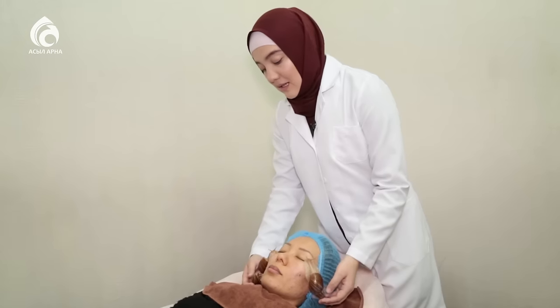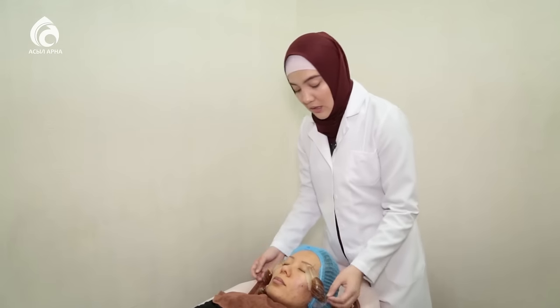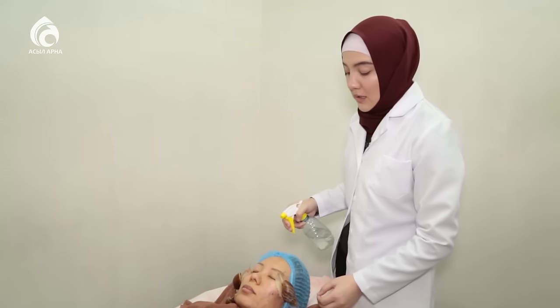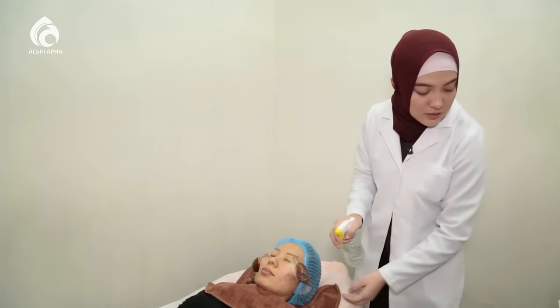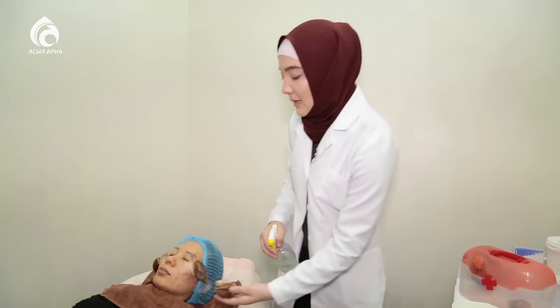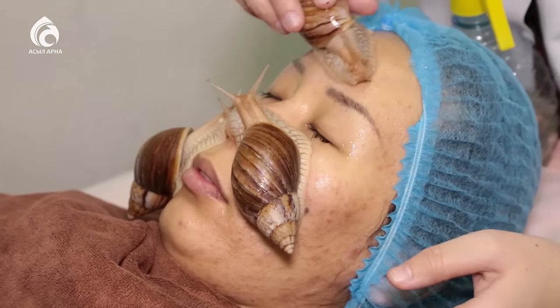Қазақстанға негізінен Украинадан ауысып келеді. Процедура негізінен осылай жасалады: адамның бетінде ұлу жүріп шырышын бөледі. Бетте жүру үшін бет ылғалды болу керек, ылғалдылығын процедураның соңына дейін сақтап отыру керек. Ол үшін арнайы құралмен бетін суғарып отырамыз және ұлулардың жүру бағыттарын реттеп отырамыз.